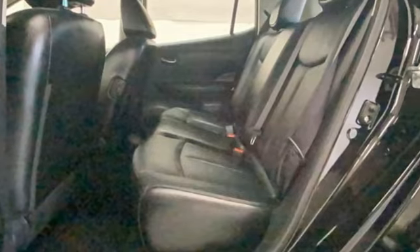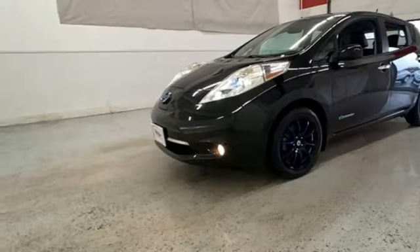Edmunds.com reports, with the Nissan LEAF, a real and realistically priced electric car is finally here. Innovation. Excitement. Nissan.